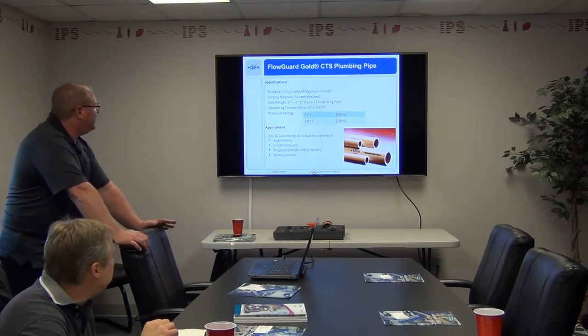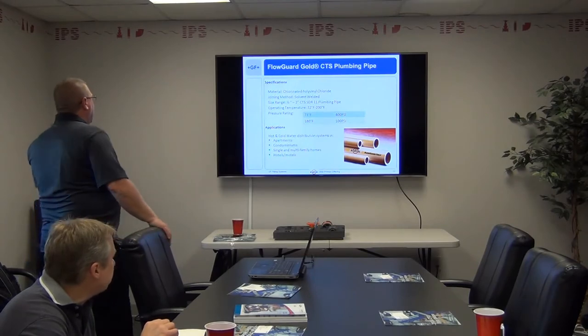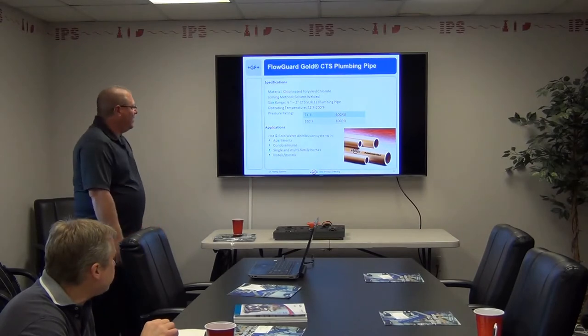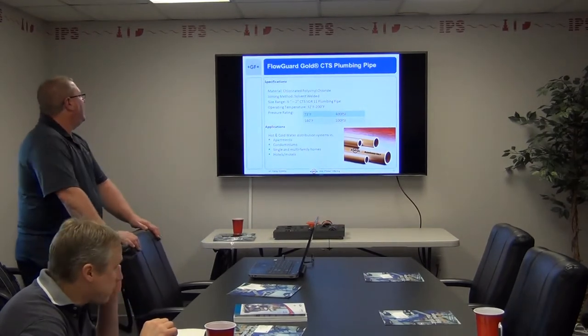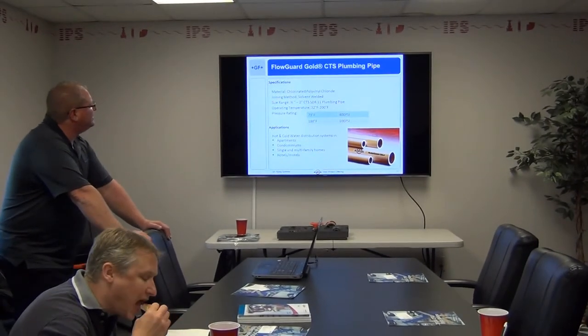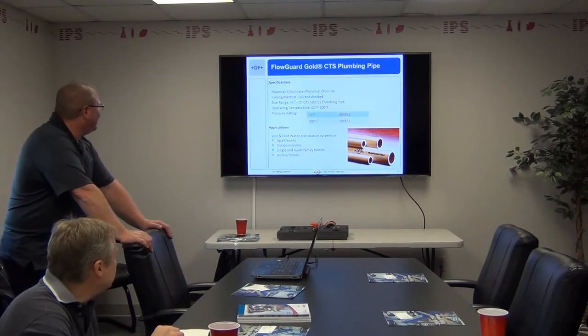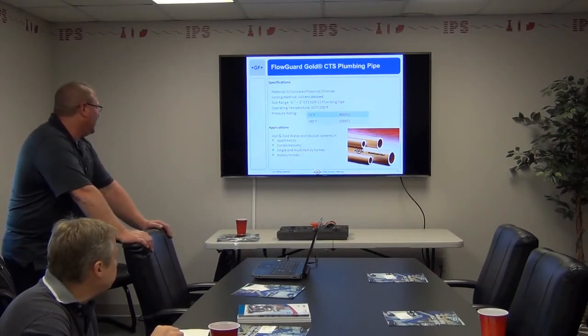FloGuard Gold — copper tube-sized plumbing pipe. CPVC, made with Corzan. Salmon colored, half through two inch. That is an SDR 11 product. Pressure rating is 400 PSI at ambient, and drops to 100 PSI at 180°F. Typically used in hot and cold water distribution for apartments, condos, single and multi-family homes, and a lot of hotels and motels.